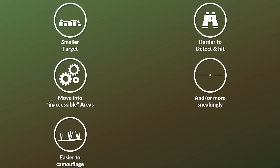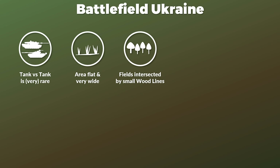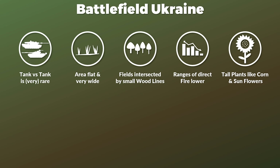Third, it is also easier to camouflage — a regular camouflage net of decent weight is sufficient; you need far less leaves, grass, and other materials than with a full-blown tank. These are general points, but they are also specific to the Ukrainian battlefield. The combat engineer notes that tank-versus-tank combat is rare — very rare. The area is rather flat and very large, which would seem ideal for long-range direct fire engagements, but there is a catch: the fields in Ukraine are often intersected by small wood lines that protect against erosion, meaning ranges for direct fire are usually far lower than one would expect. Additionally, during summer the plants — like corn and sunflowers — significantly interfere with ground observation.